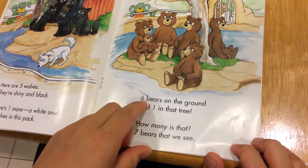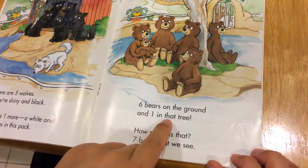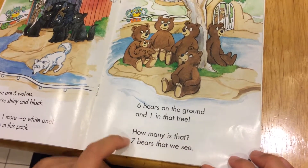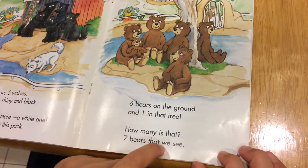Six bears on the ground, and one in that tree. How many is that? Seven bears that we see.